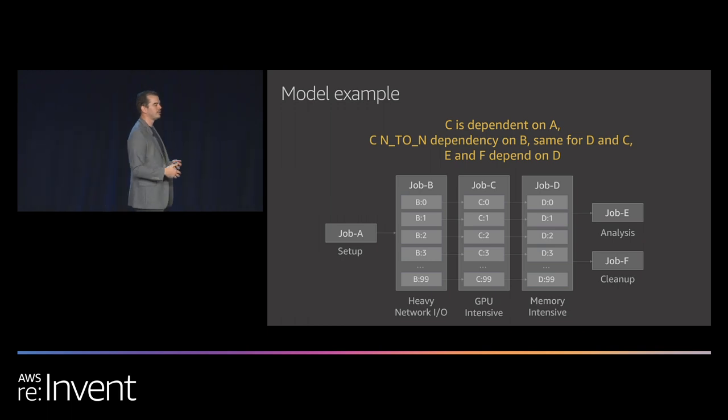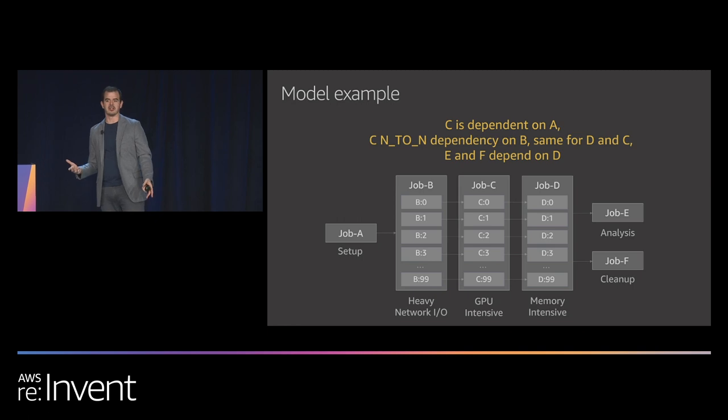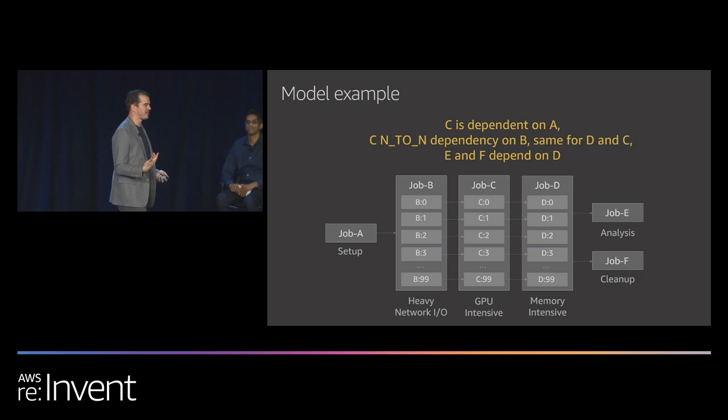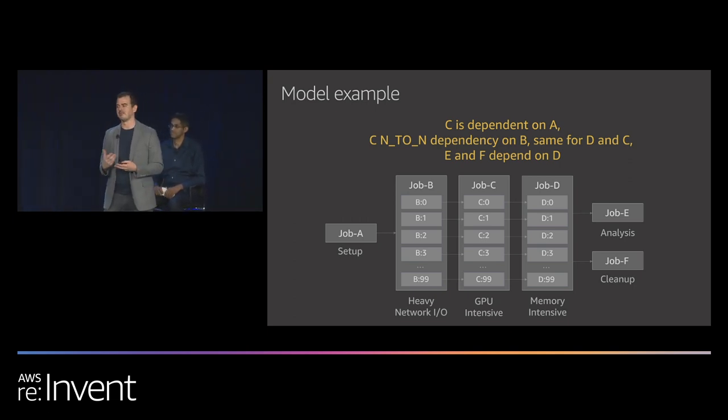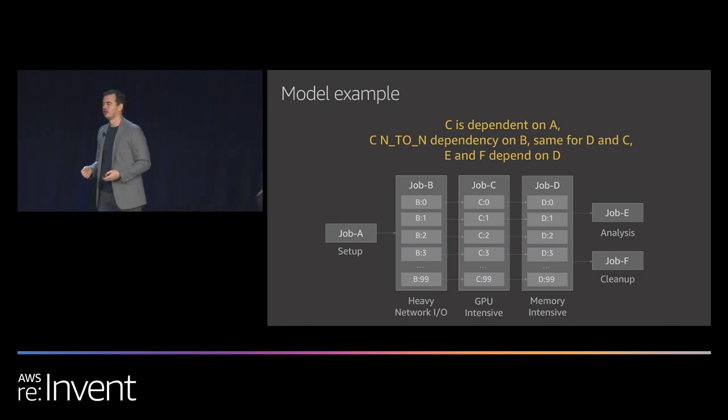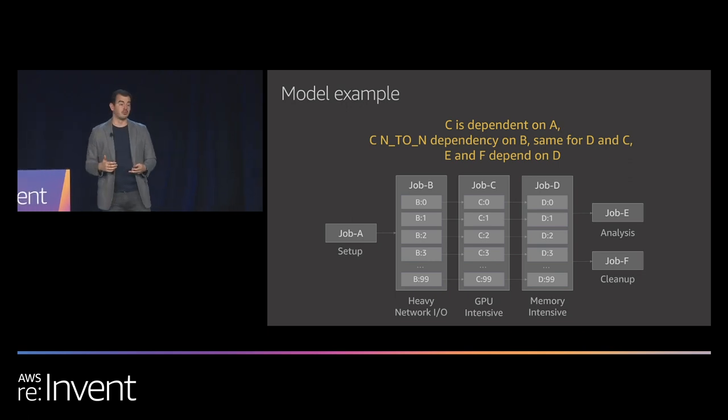You can combine these dependency models together. For example, job A starts first as a setup job, then three discrete steps follow: a heavy network and IO step, a GPU-intensive step, and a memory-intensive step, followed by cleanup. Batch only runs jobs that are ready and only spins up the instances needed. Job A runs first, then Batch starts job B, holding other jobs pending. It won't launch GPU-intensive instances until they're needed. This means you spin up and down instances and only pay for them when you need them.